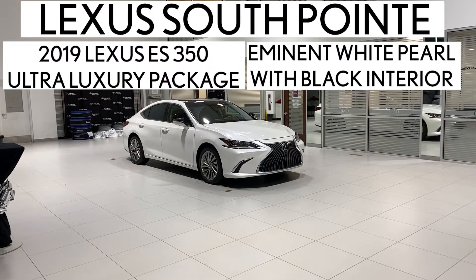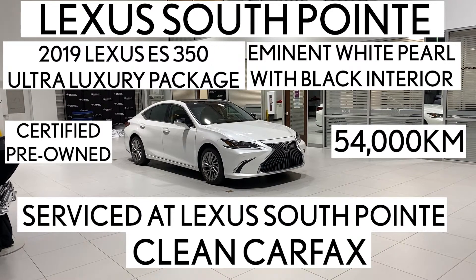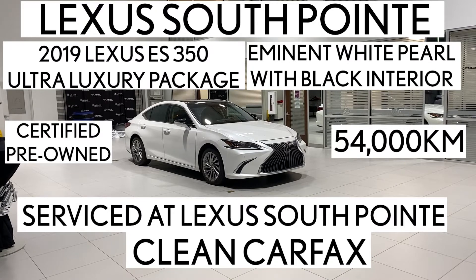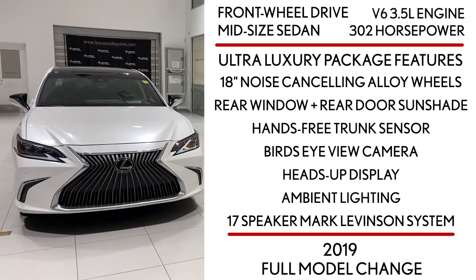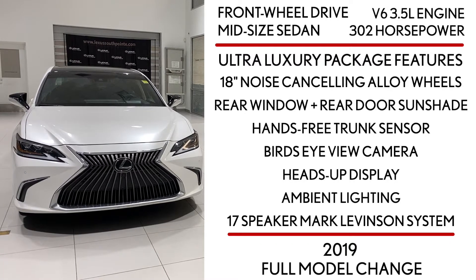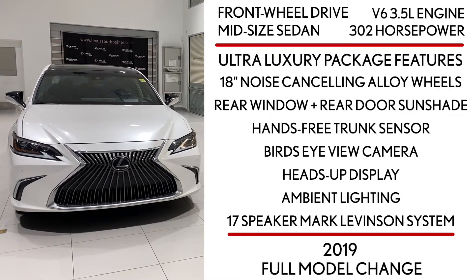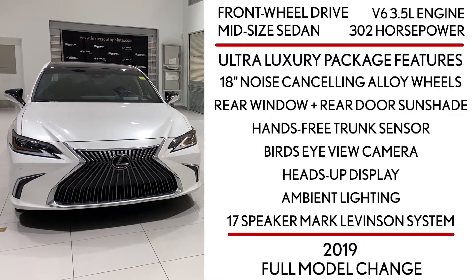Lexus Southpointe is offering this certified pre-owned 2019 Lexus ES350 ultra luxury package in eminent white pearl with black interior. It's a front-wheel drive mid-size sedan powered by a V6 3.5 liter engine that produces 302 horsepower while delivering 9.1 liters per hundred kilometers or 31 miles per gallon.